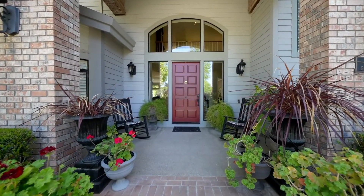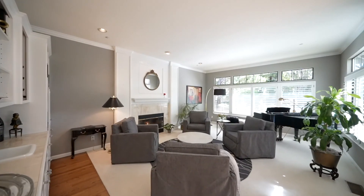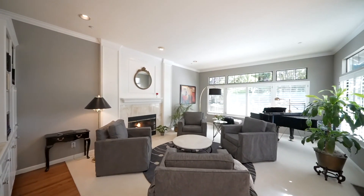As you enter, your eyes are drawn to a stunning grand foyer. The interior is spacious and lofty with soaring ceilings and luxurious amenities throughout.